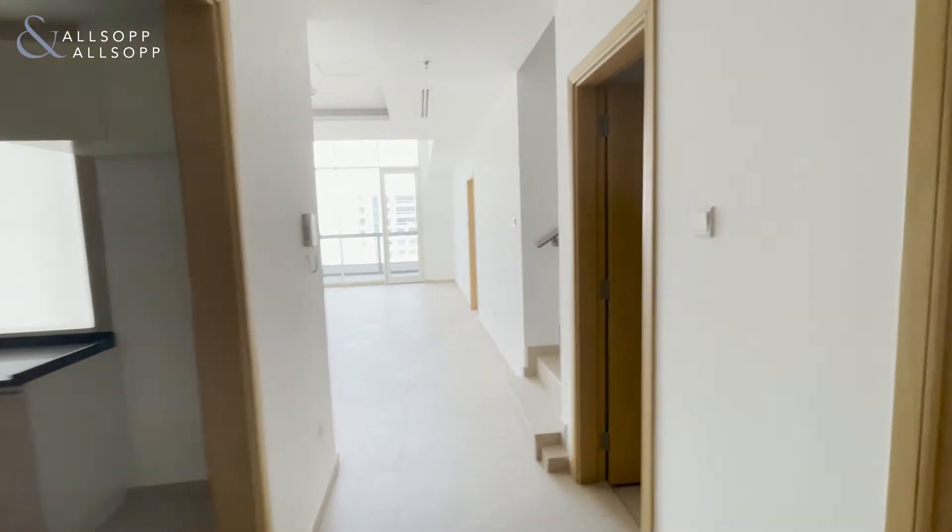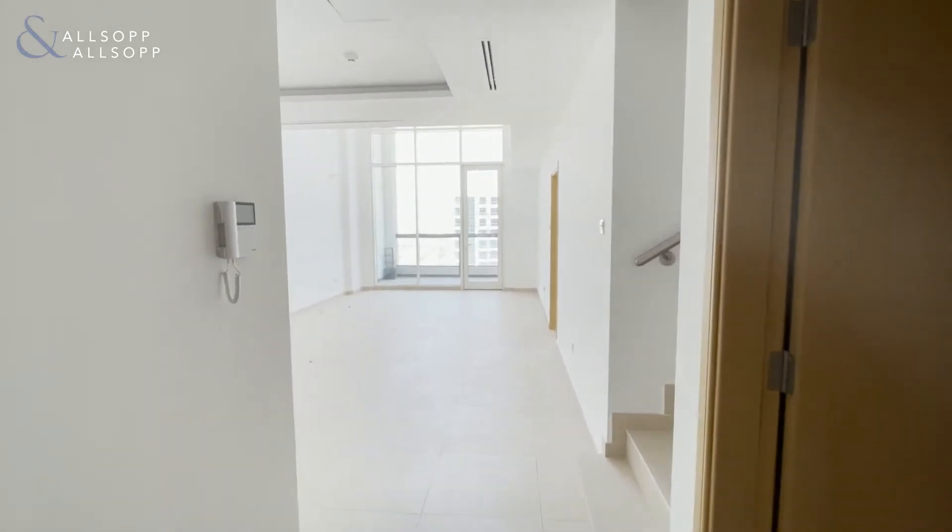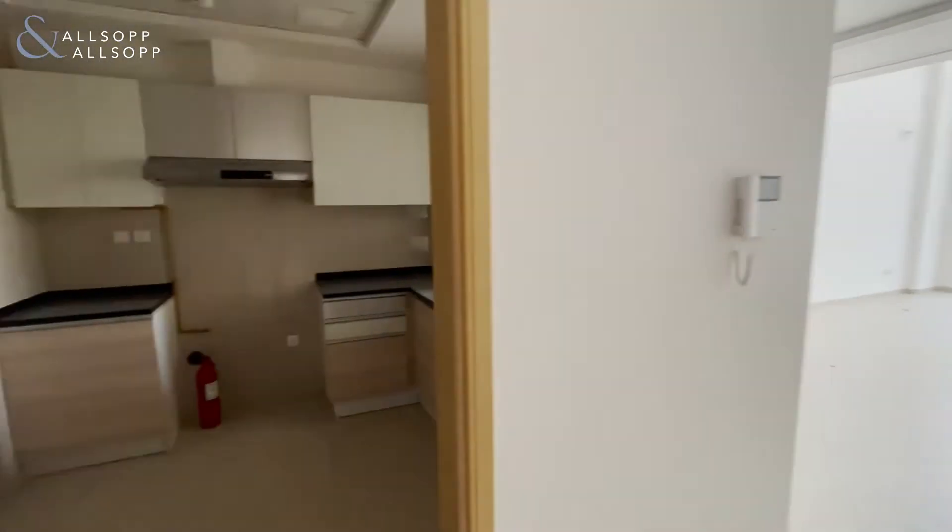Hi, this is Mariam from Alsop and Alsop Real Estate, and here we have a very luxurious, spacious three-bedroom duplex in Dubai Silicon Oasis for sale.